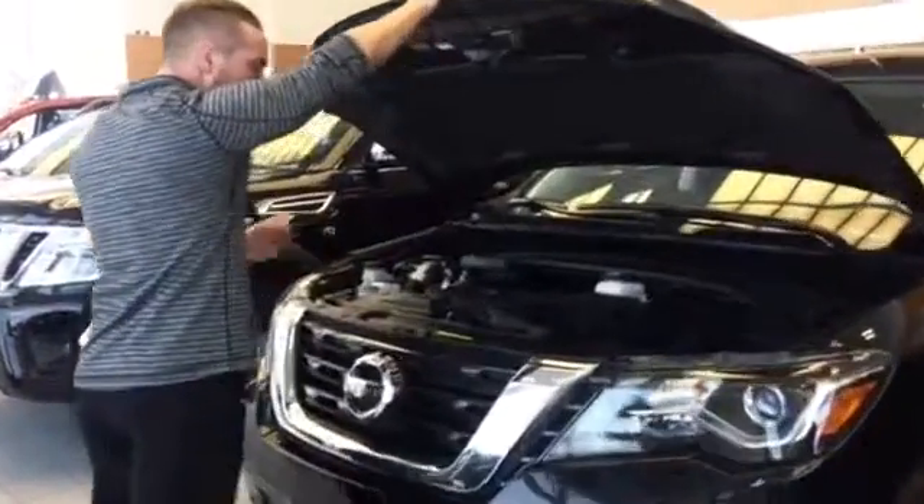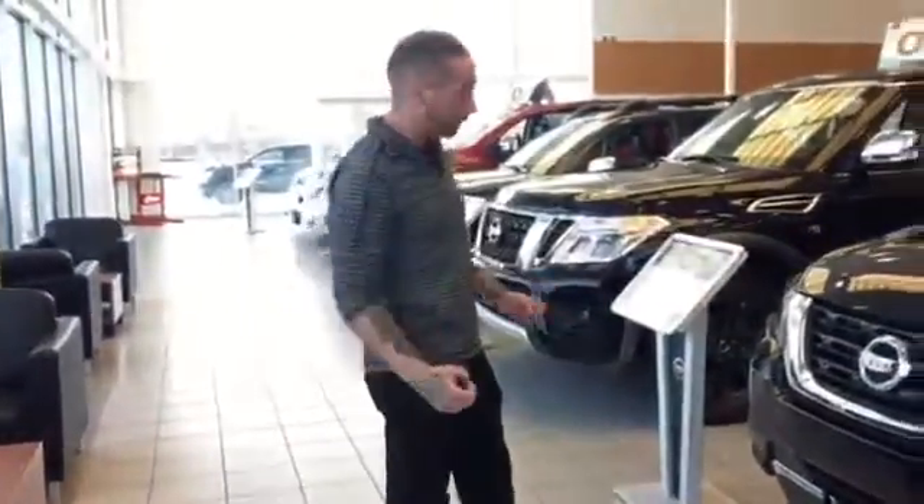So under the hood here, compared to the 2016s, this one's going to have a little bit more horsepower — it's got 284 horsepower. They direct injected this engine, and you're still going to have the continuously variable transmission, which is going to mimic an 8-speed transmission and help you save money at the pumps.